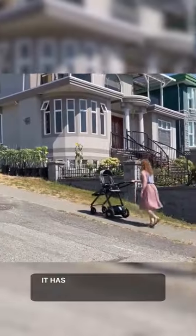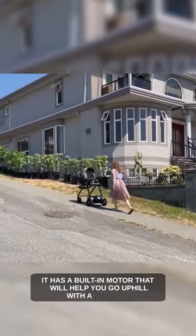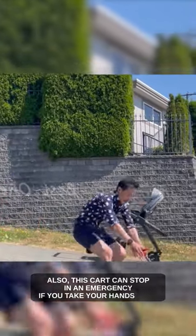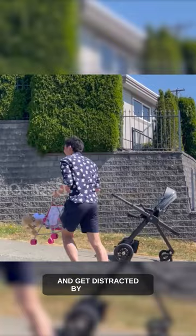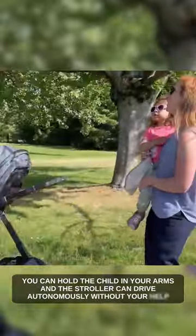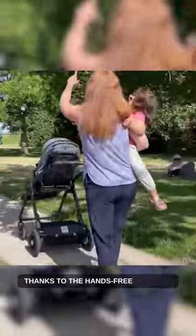A smart baby carriage. It has a built-in motor that will help you go uphill with a stroller. Also, this cart can stop in an emergency if you take your hands off it and get distracted by something. You can hold the child in your arms and the stroller can drive autonomously without your help, thanks to the hands-free function.